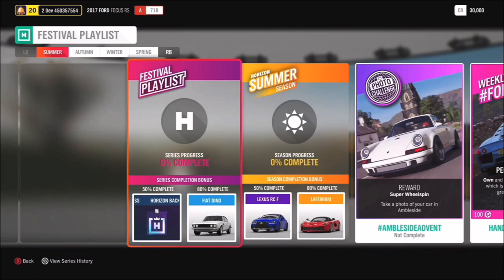At 80% we have the Fiat Dino. Moving on to Summer, at 50% the Lexus RCF and the beautiful LaFerrari at 80%. For our photo challenge we have hashtag Ambleside Advent, where you have to take a photo of your car in Ambleside.